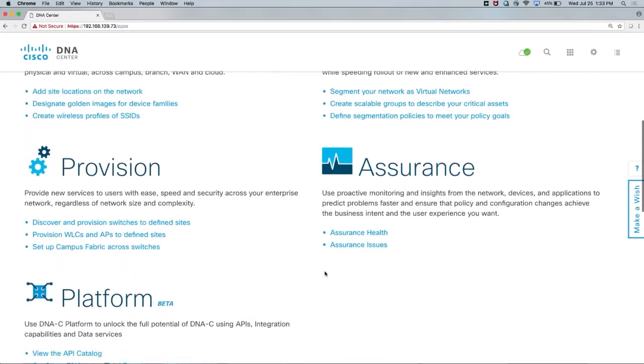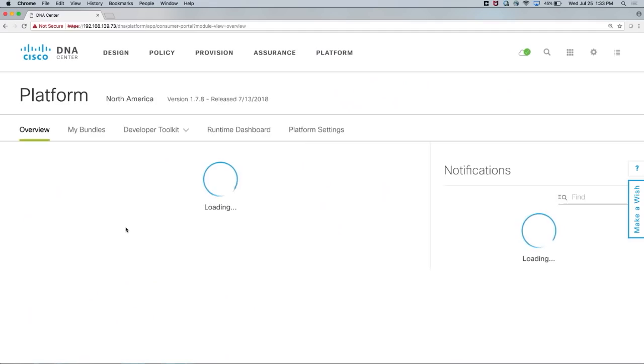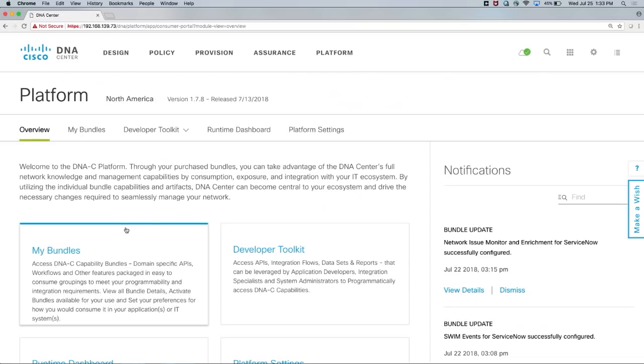If you look at the DNA Center landing page, we have Design, Policy, Provision, and Assurance — and now we have Platform. Clicking on that gives all the tools a developer needs to integrate with DNA Center. We already have those capabilities in DNA Center, but previously you could only do it via the user interface — click to create a site, add policies, provision them, and get data back from assurance screens.